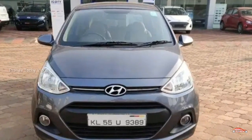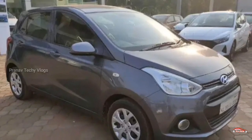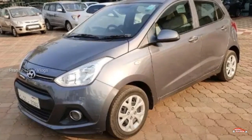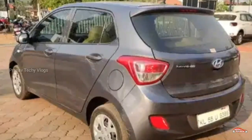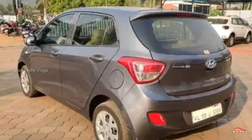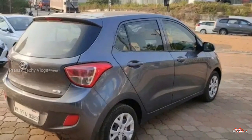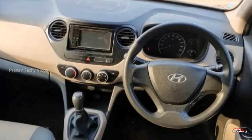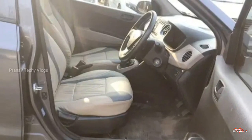There is a Hyundai Grand i10. There is a Magna option. There is a petrol. There is a single ownership. There is a car that is used. It would be good for your interior and exterior. The featuring side includes a camera and music system.